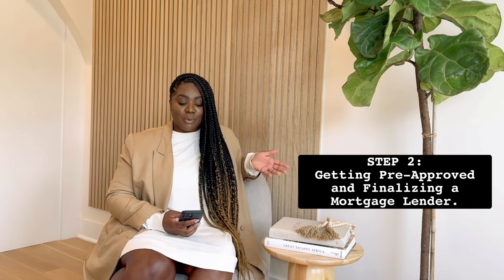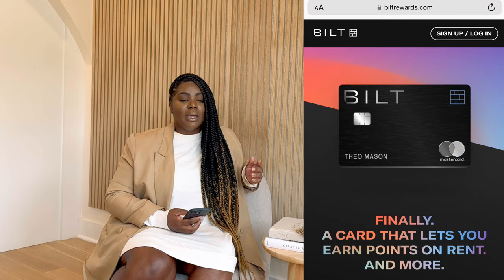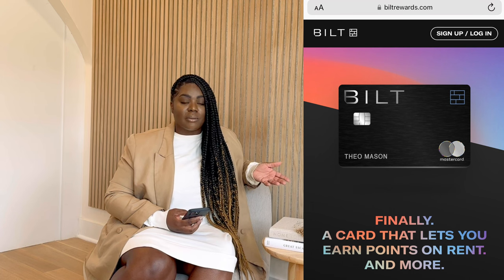Step number two: pre-approval and how much home can we really afford — meaning now we're going to start speaking to lenders and banks. Something unique that we did was six months before approaching lenders, we made sure to put all our finances in one place so that we had enough of a bank statement to show lenders. We also started paying our rent on credit, which took our rent off our financial statement. So technically, if you looked at our debt, you were not seeing that $3,500 rent — it looked like we had very low debt. A lot of mortgage bankers actually agree that's the best way to do it.